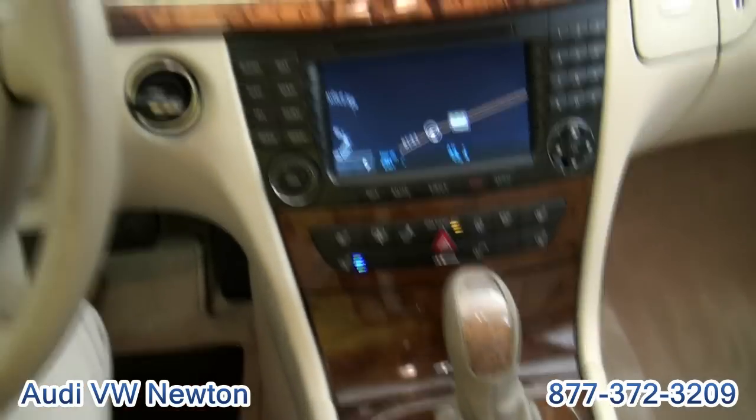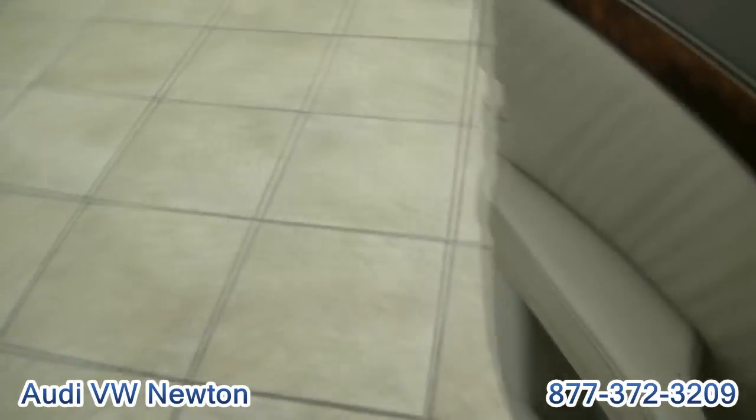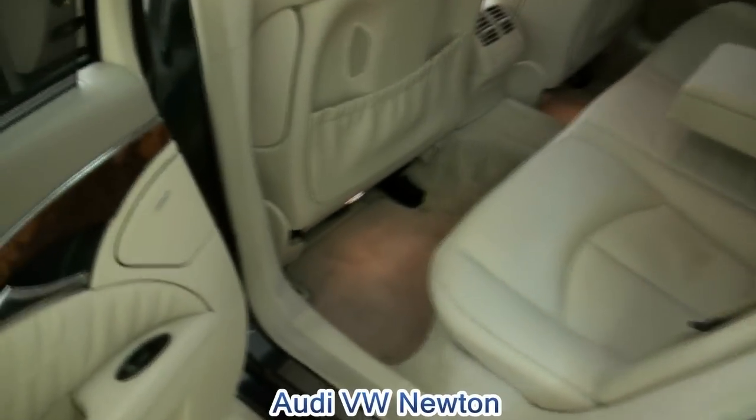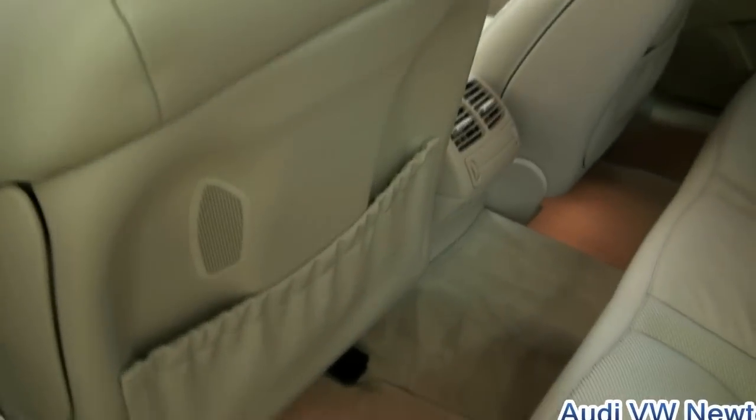I do like that air-conditioned seat — it's very nice. Here's your shade. Back window goes all the way down. There's the venting for the air-conditioned seats in the back.